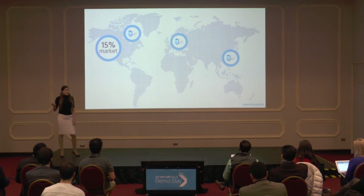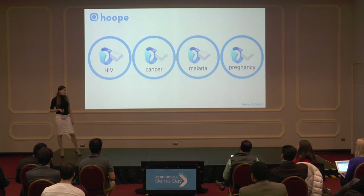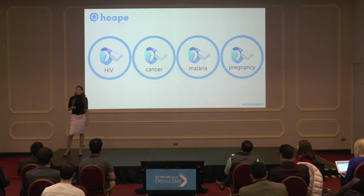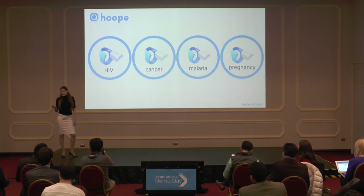And this is just 1% of our target market in the U.S. We expect to grow, achieve economies of scale, and bring Hoop to growing countries. In the future, we plan to expand diagnostics to a broader range of diseases and applications, such as HIV, cancer, malaria, and even to detect pregnancy.